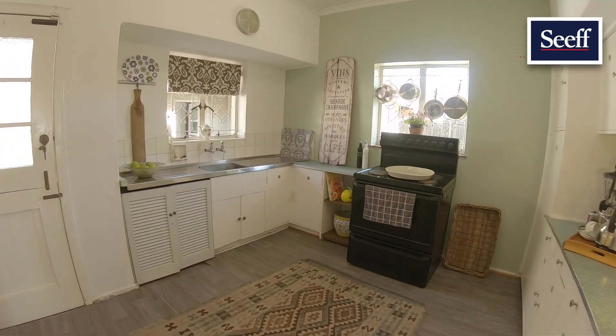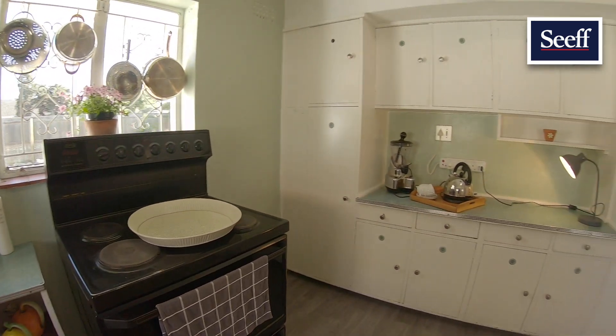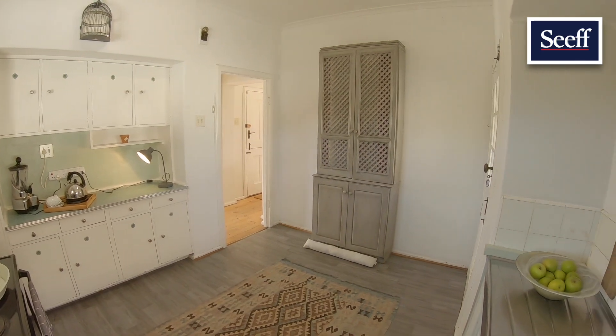The kitchen, although dated, has new vinyl floors, a plumbing point, and free-standing stove. Huge potential to be anything you'd like it to be.